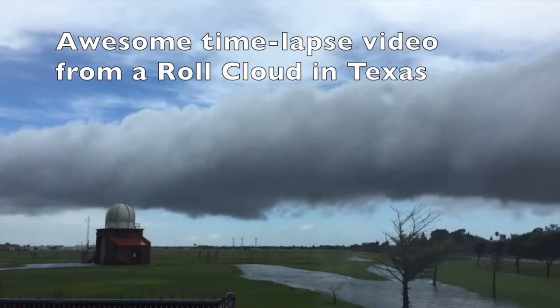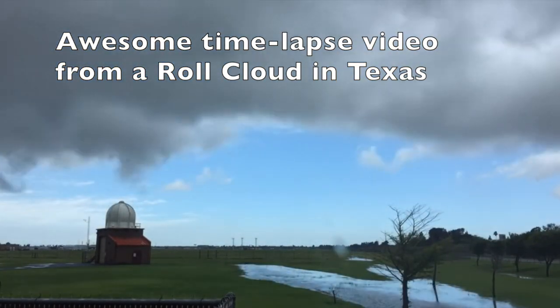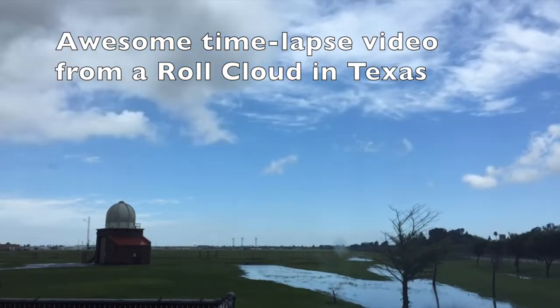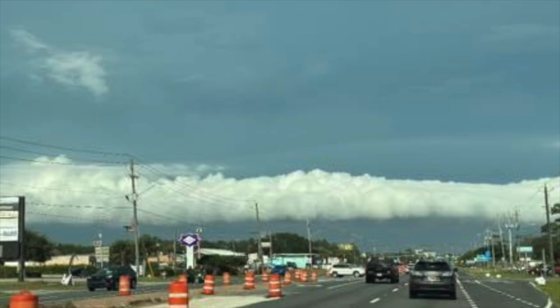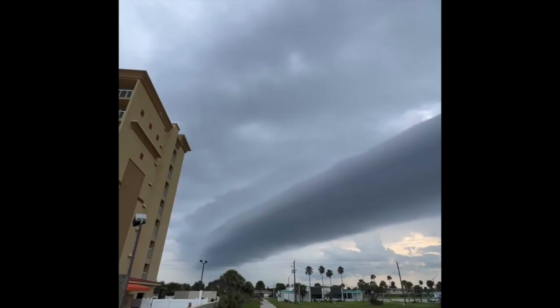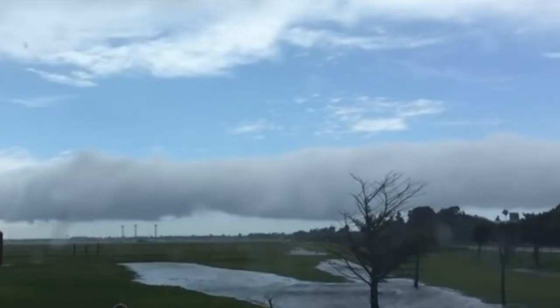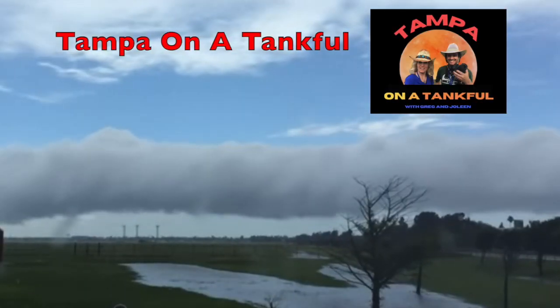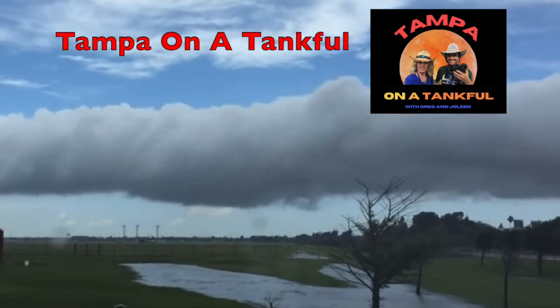That cooler air spreads out ahead of the storm and as it does, it kind of spins up and cools the moisture in the air out ahead of it, causing clouds. A lot of times we see them as shelf clouds dropping down. In a roll cloud, that moisture came along the ground, started to spin a little bit, cooled the humidity in the air — condensation occurs and it made clouds. Be sure to like and subscribe!